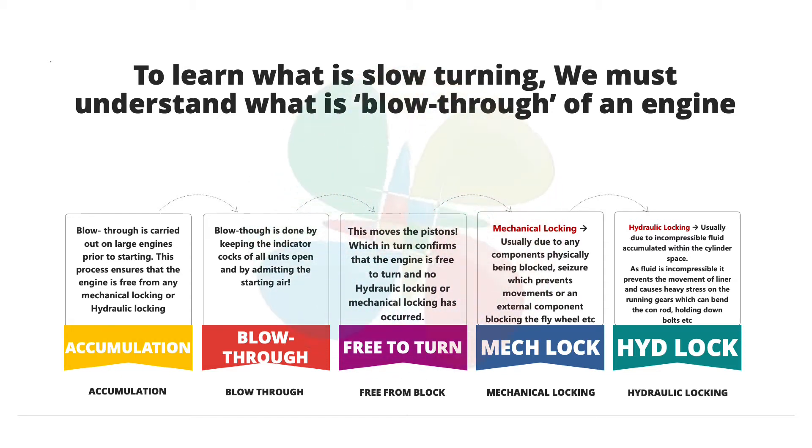The blow through is done with the indicator cocks open and the engine is started. The operator observes the speed and also observes the indicator cocks to see if there is any fluid or liquid being spit out. At the same time, you have to bring the lever to the stop position as the engine speed picks up. All we want with this blow through is to ensure the engine does at least two or three RPMs — typically the engine would have turned 20 to 30 revolutions. The engineer observes the indicator cocks for any traces of oil, water, or any other fluids.